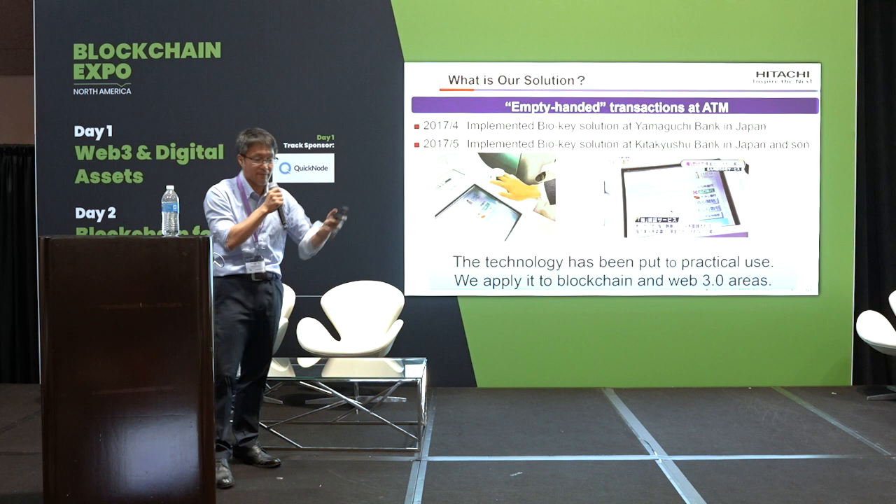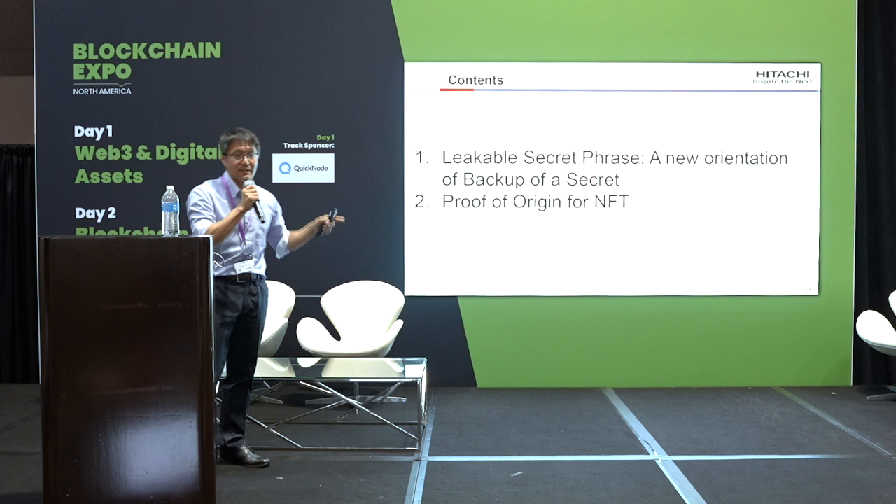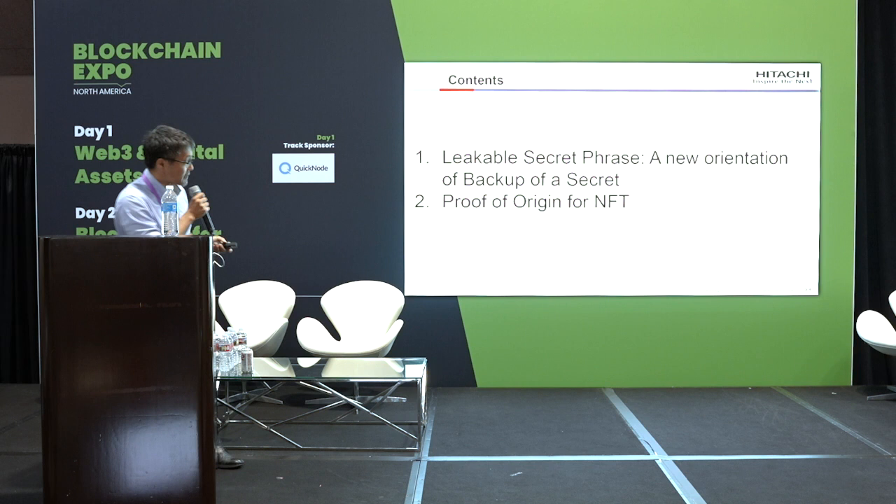Today I introduce two applications of our technology. The first one is a leakable secret phrase — a new approach to backing up secrets. The second one is proof of origin for NFT. Only two applications today. Let's start with the leakable secret phrase.